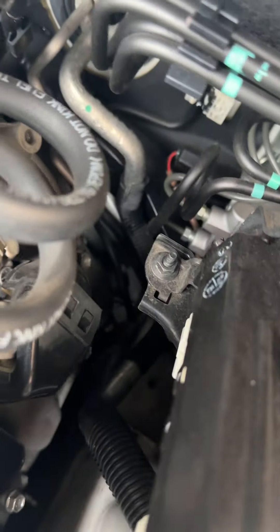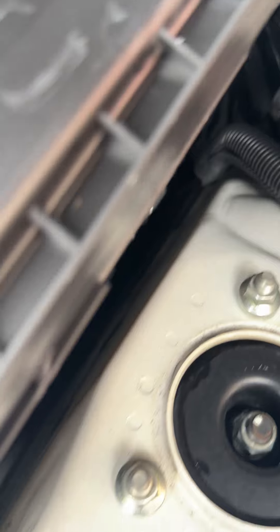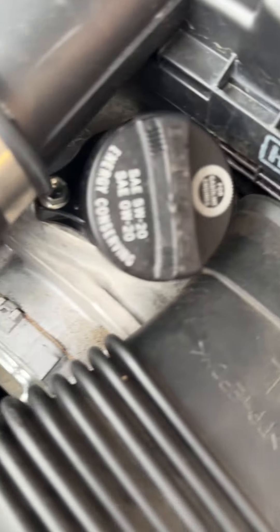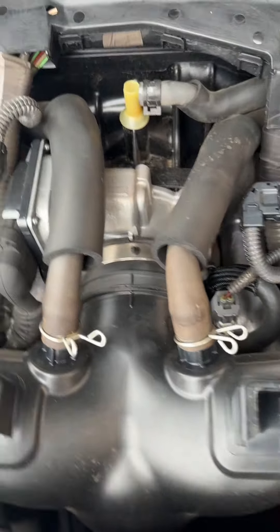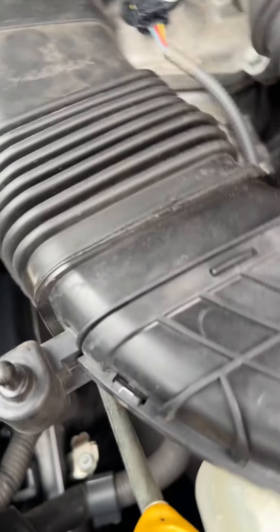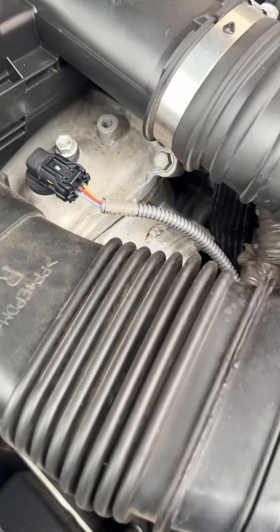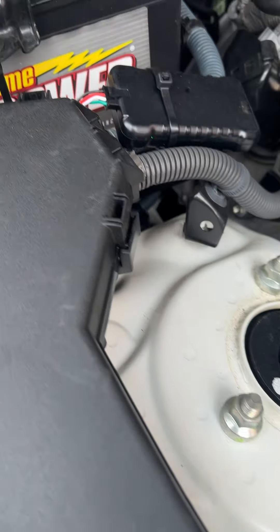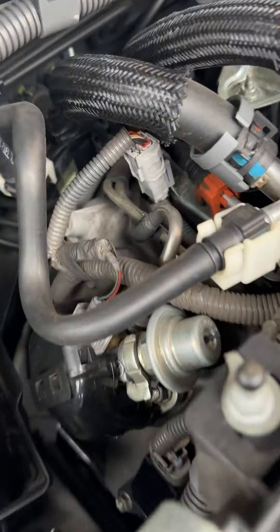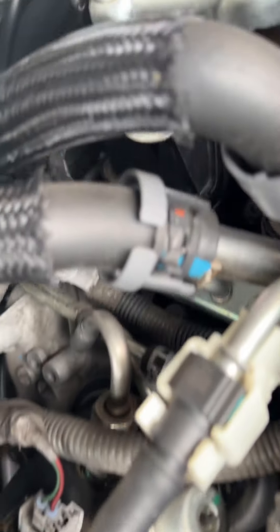It's just so nice. Every last bolt and every last seal is perfect. It's a little dusty under here, as you might expect, but just so clean. There's not an ounce of oil or residue anywhere. No rust or corrosion in this area. It's just so clean.